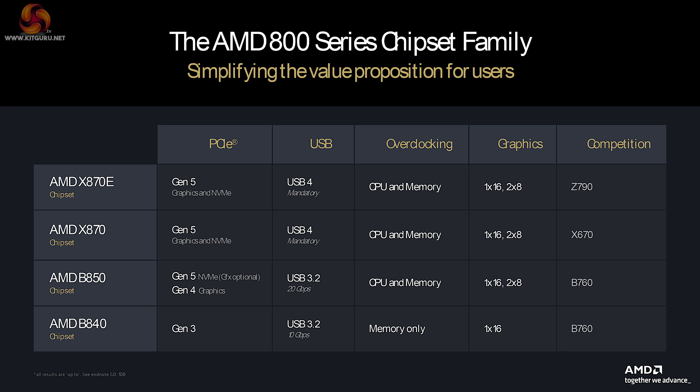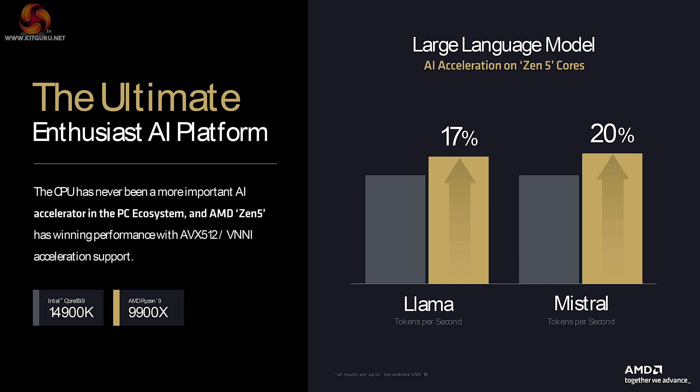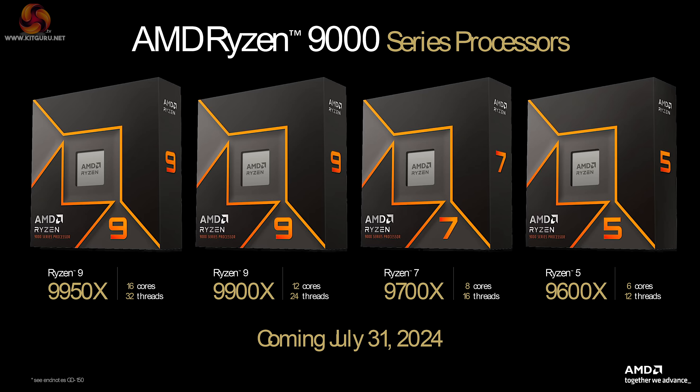The AMD B850 is no surprise, but the AMD B840 — that's a bit of an oddball, and presumably is going to be aimed at system integrators. Naturally, AMD had to talk briefly about AI. And then we move on to box shots of the new processors coming on the 31st of July.